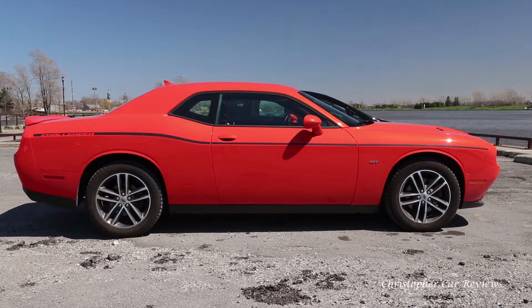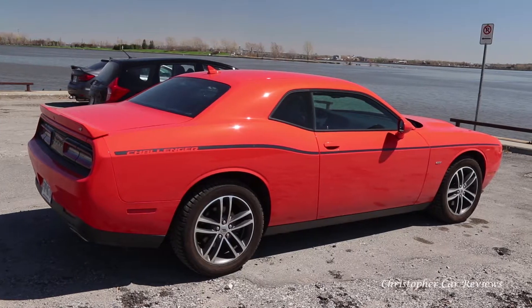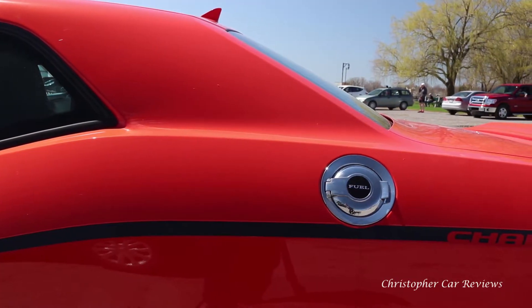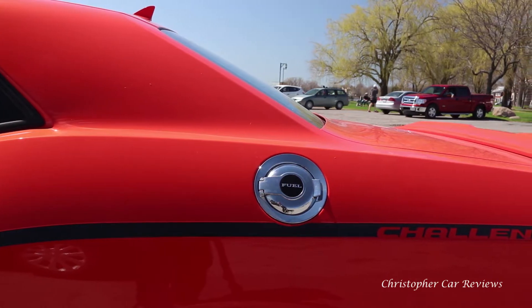A few days ago I reviewed the Dodge Challenger GT with AWD, the truest muscle car of my generation. This design attracts my attention every time I see one on the road. There is something primordial in the proportions of the Challenger. This is not the car of the timid — it is assertive and dripping with confidence, perhaps even a bit intimidating.